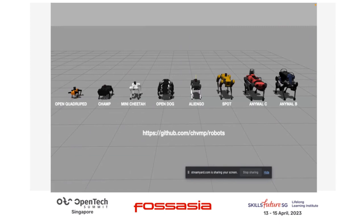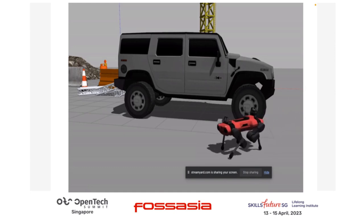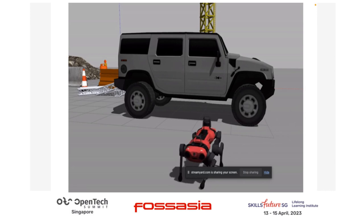Here are some examples of robots that have been pre-configured in Gazebo. We have some popular ones: Spot from Boston Dynamics, Animal C, and MIT Mini Cheetah. Here's Animal C in Gazebo after being configured in the setup assistant — and it says hi.